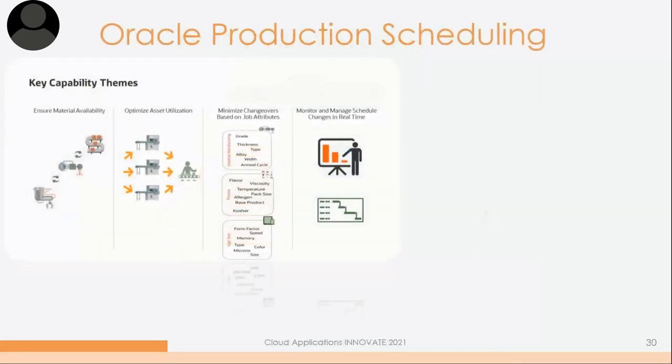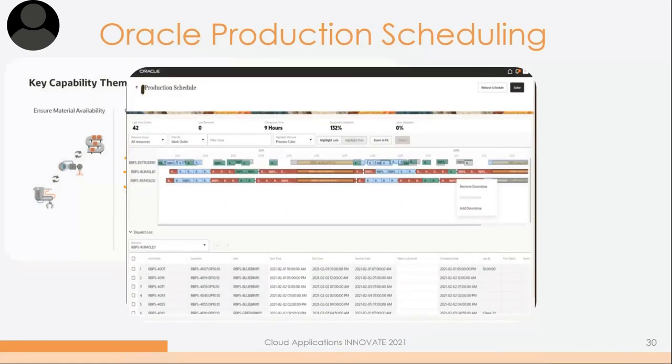Oracle production scheduling is fairly new to Oracle Cloud. In the past, you really couldn't do finite scheduling down to the hour, but in the newer releases you can now do drag-and-drop scheduling, which will improve efficiency, optimize changeover, minimize downtime, and give you the ability to proactively monitor your shop floor. You can pull up different work centers, work orders, and resources, see where capacities are, add downtime, and determine where your bottlenecks are — checking utilization, labor utilization, and how many late work orders you have. With IoT, completions and machine-down alerts can all roll into this production scheduling tool.